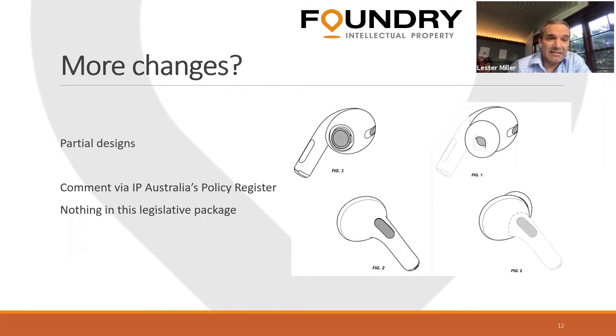Also open for comment — but not in this legislative package — is the issue of partial designs. In Australia, we can't get protection for partial designs; we have to have the whole design considered. In the US, for example, the solid-lined parts would be all you'd need to consider for infringement and novelty. Section 19 of the act currently requires considering the entire product. If you or your clients have comments, that's available on IP Australia's policy register now.